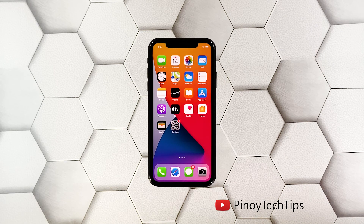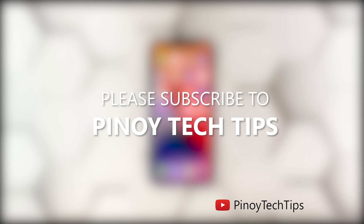The factory reset will bring your iPhone back to its default configuration and you will need to set it up again after that. We hope that this simple troubleshooting guide can help. Please subscribe to our channel to support us. Thanks for watching.